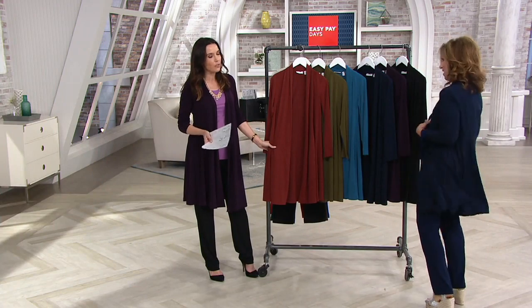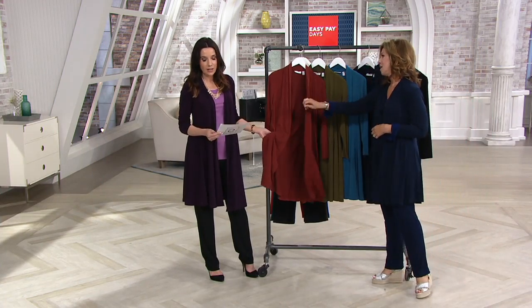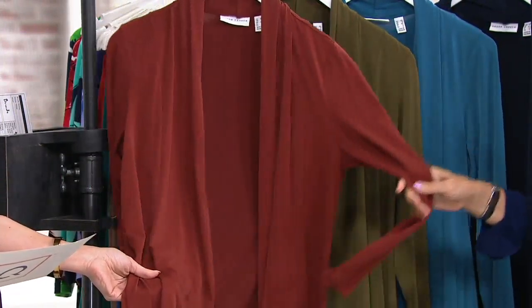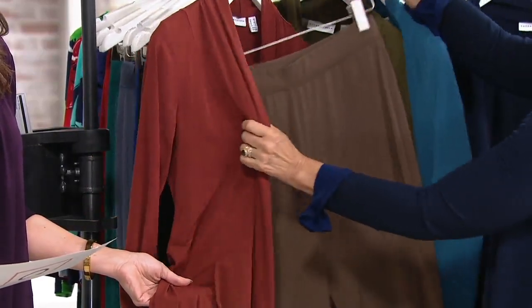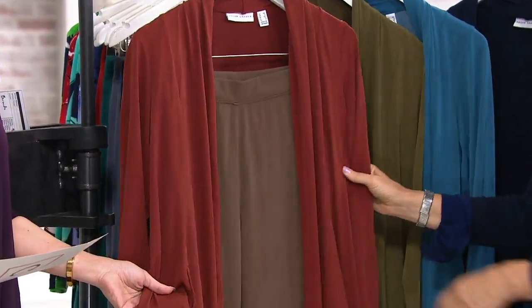It's a problem solver cardigan. It has a retail value of about $68. You're getting it for just four easy payments of $13.74.